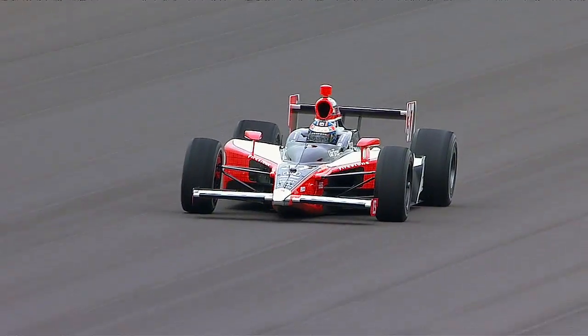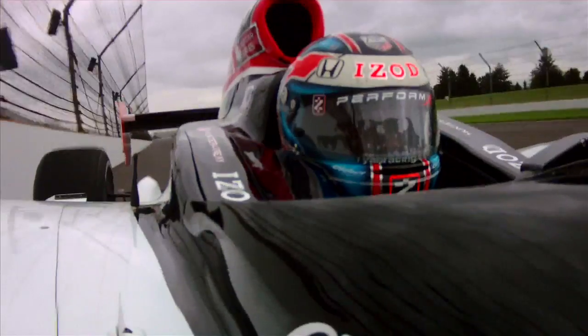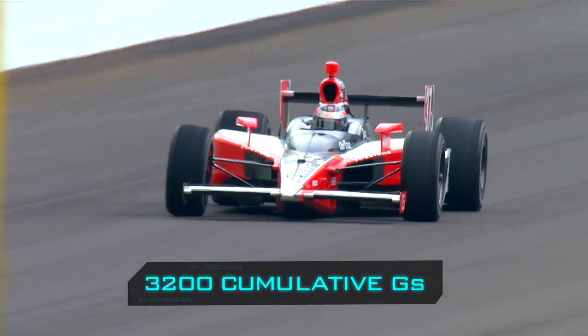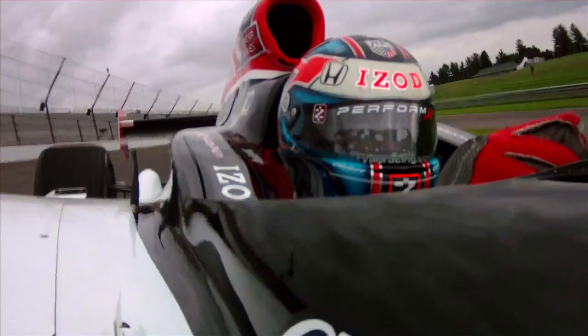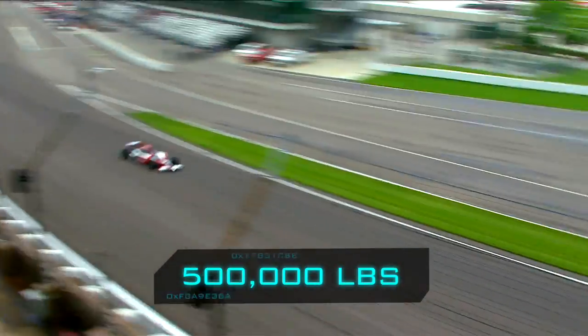In the three and a half hour Indy 500, there are over 88 minutes of turns, and in those turns Ryan experiences 3,200 cumulative G's. That means the forces his body sustains will total more than half a million pounds.